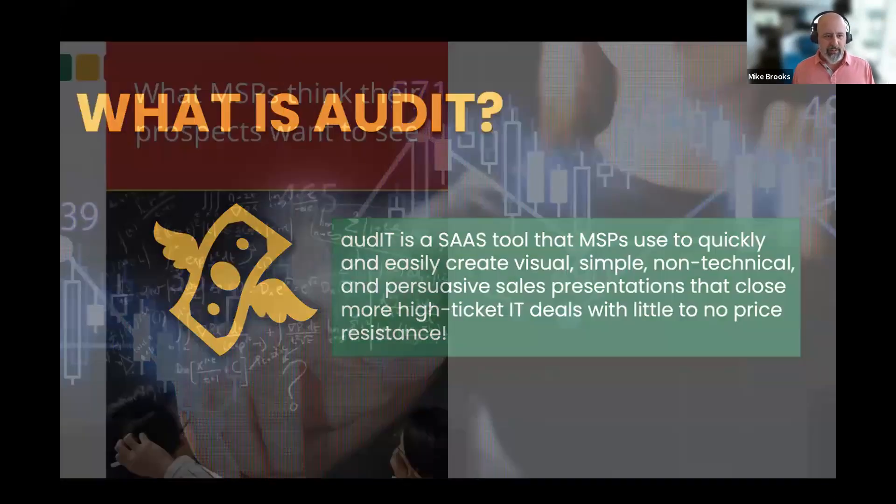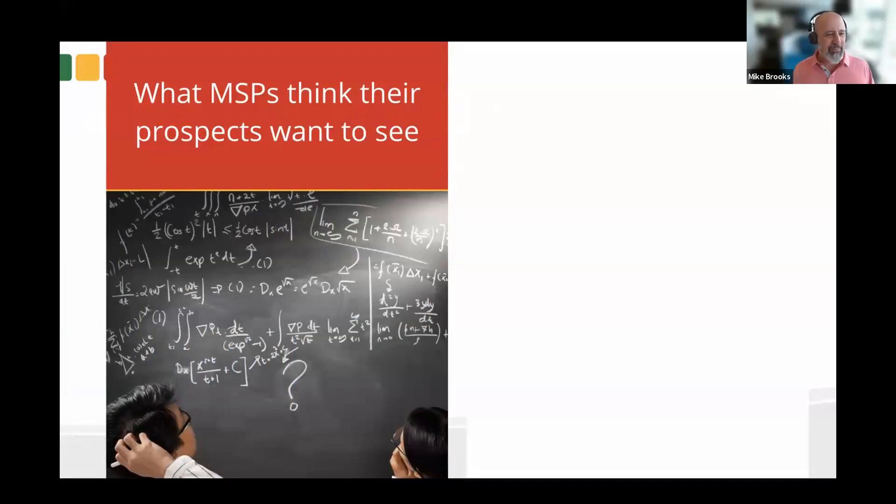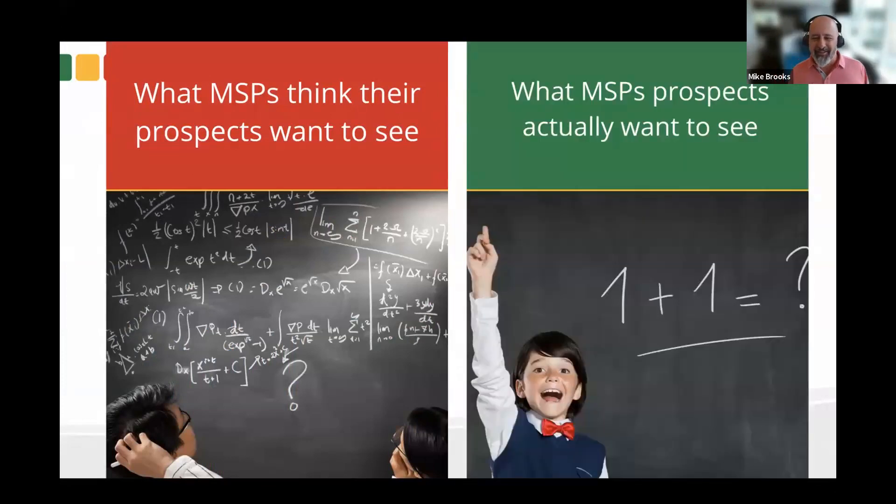The reason Audit exists is because there's a problem that MSPs face — the curse of knowledge. We want to educate our clients on all the things that we love, which are usually the technical details of what we do. The truth is, clients want to see it really, really simple. Everyone who sells knows we dive too deep into the technical details, even when we think we don't. Whether you sell cars, knives, or whatever you sell, there are technical details that the consumer isn't going to understand. For MSPs, it's even harder because the technical details of what you do are as technical as it gets.